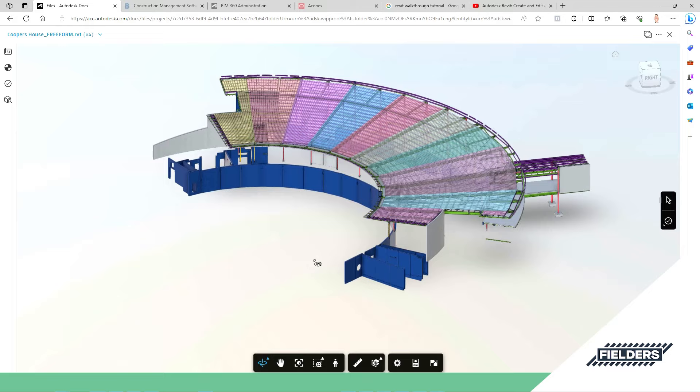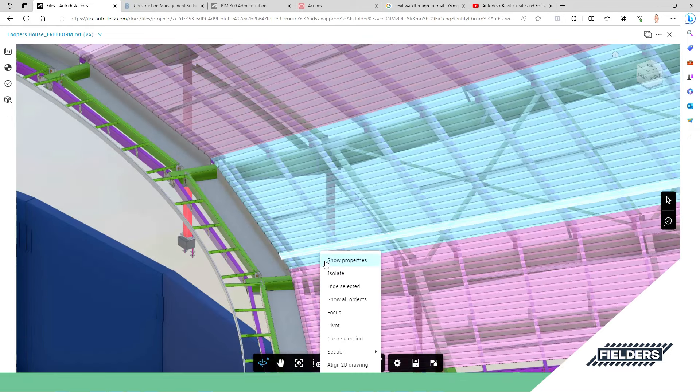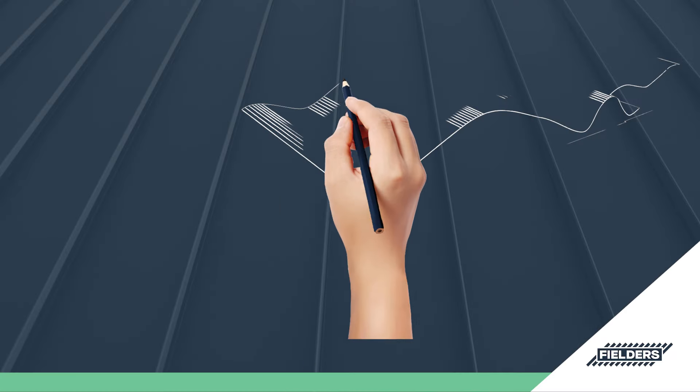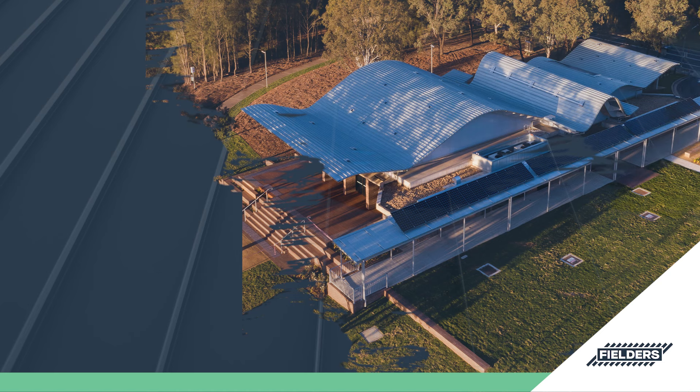To help create your design vision using Freeform, Fielders can provide specialist engineering and design assistance through its National Design Solutions Group. Freeform: design flexibility, functionality, and stunning aesthetics in one.